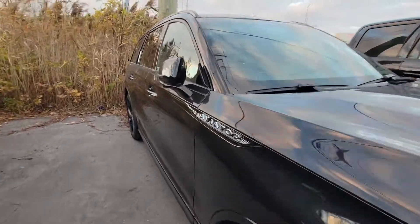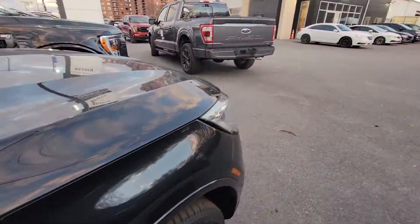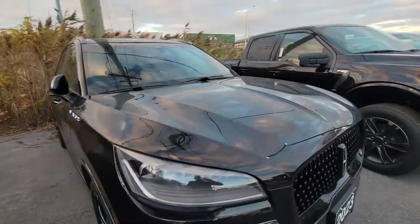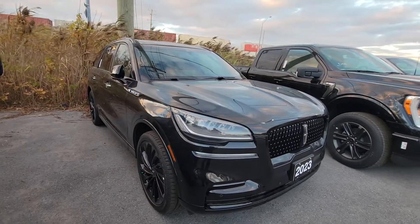Beautiful vehicle — it's got the ebony and roast mix interior as you can see here, so absolutely beautiful interior on it. It comes with a lot of goodies including the adaptive cruise control with automatic lane centering, heads-up display, and a wireless charger for your phone.